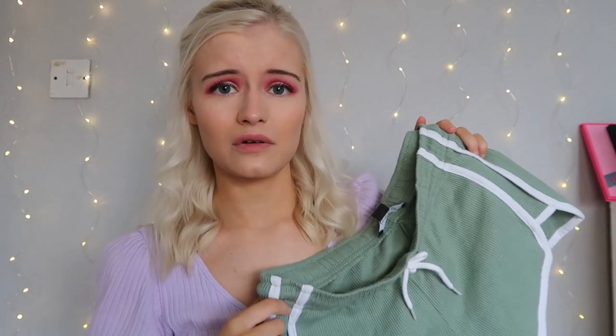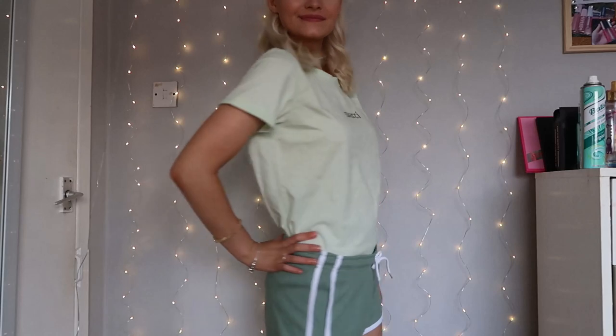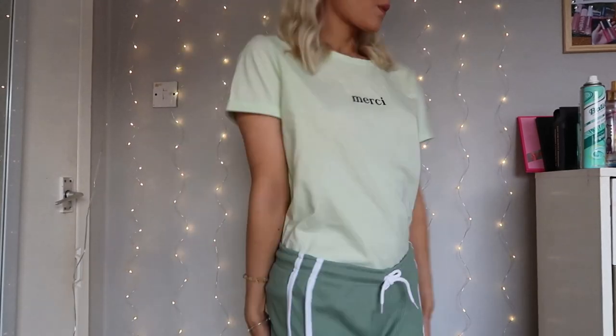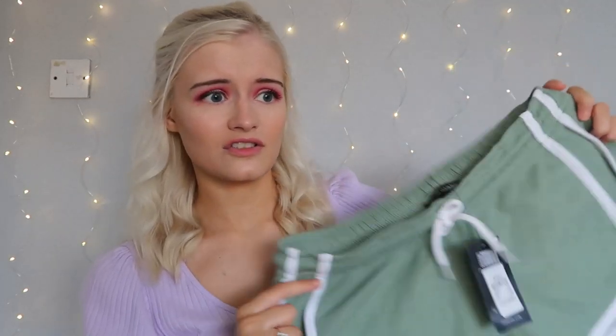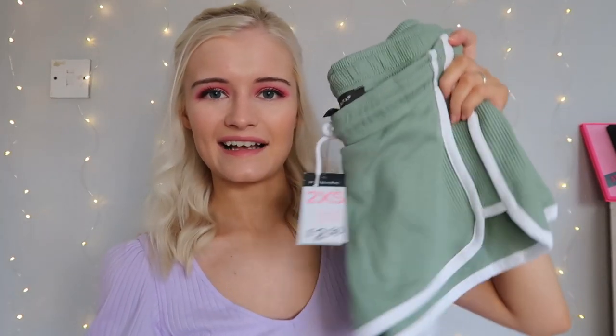The next thing I picked up was a pair of green shorts. I got them in a size double extra small, which is a four to six, and I'm so glad I did because they fit perfectly. They were only £2.50, which is amazing — you can pay £10 to £20 for shorts elsewhere. I only own two pairs of shorts so I definitely needed more for hot UK days. I love the stripes down the sides.